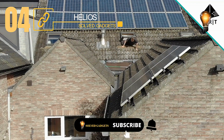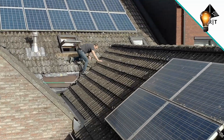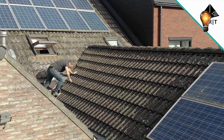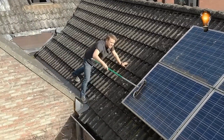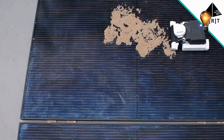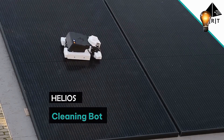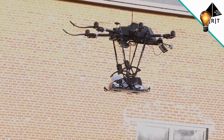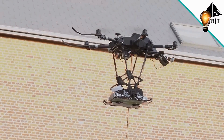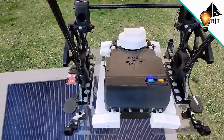Solar energy is increasing in popularity since it has proven to be both lucrative and ecologically benign. For instance, a $200 billion proposal for a solar power facility has been targeted by Saudi Arabia and Japan. In response, drone designers and makers produce designs that maintain solar panels' cleanliness and order. The concept you are observing on your screen features enormous flying drones that transport smaller drones which perform the cleaning and dusting.